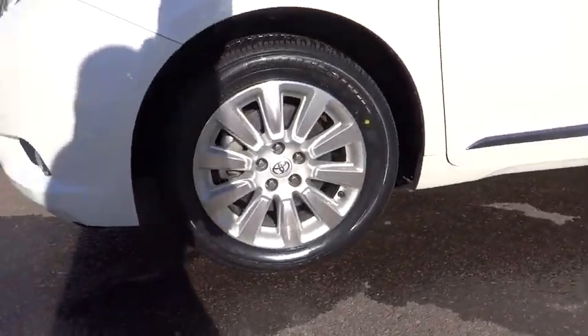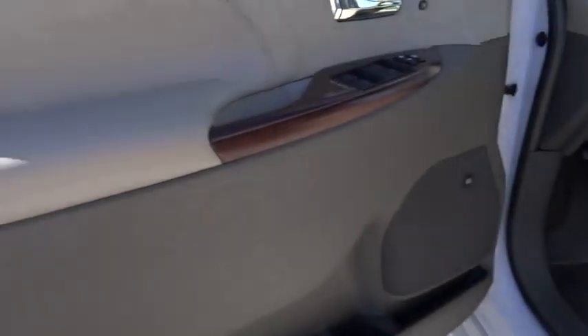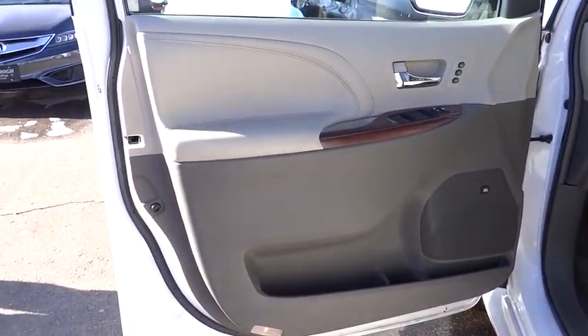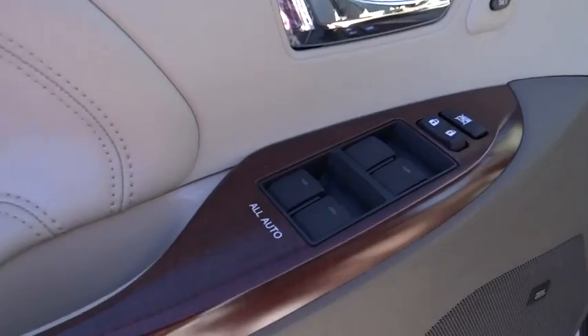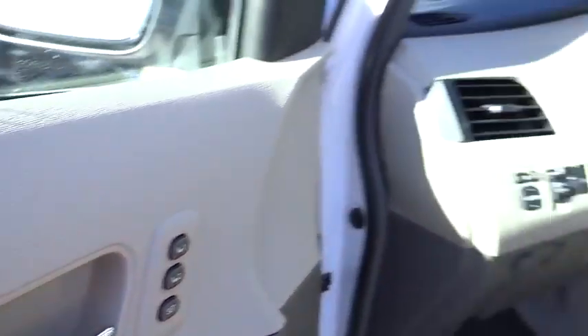Auto-dimming rear view mirror, PPO, cruise control, aluminum wheels, universal garage door opener. This vehicle is Carfax certified one owner and qualifies for Carfax buyback guarantee. Drive away with a great deal on this vehicle. Call or stop in today.